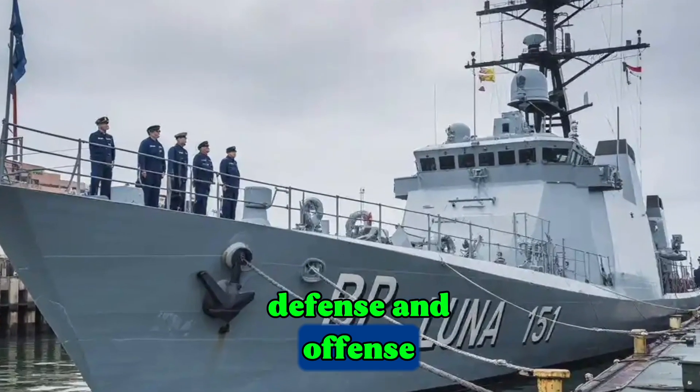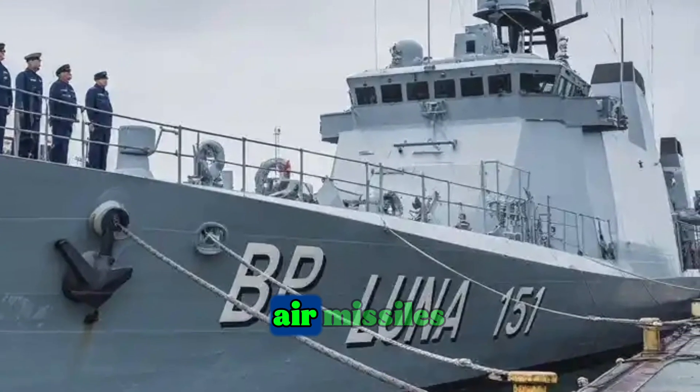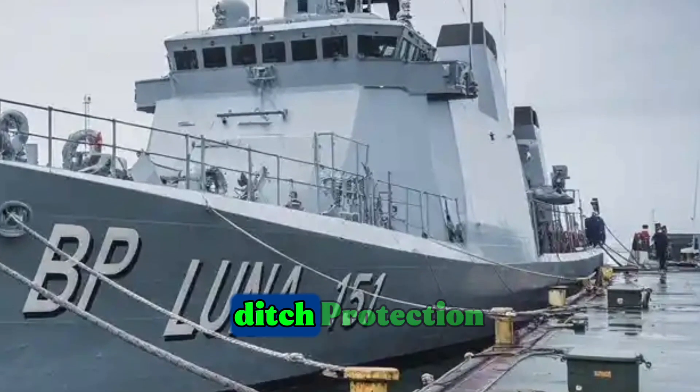When it comes to defense and offense, the BRP Antonio Luna is fully armed with modern weapons. It carries surface-to-air missiles, anti-ship missiles, a 76mm main gun, torpedoes, and close-in weapon systems for last-ditch protection.